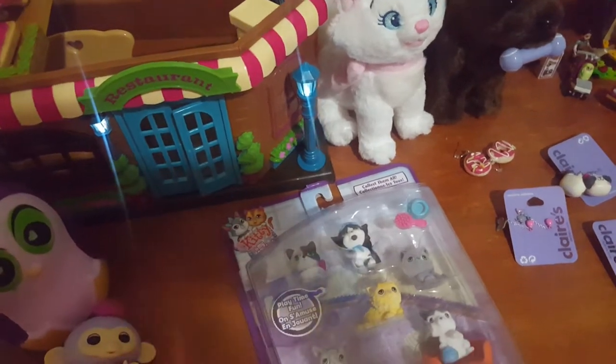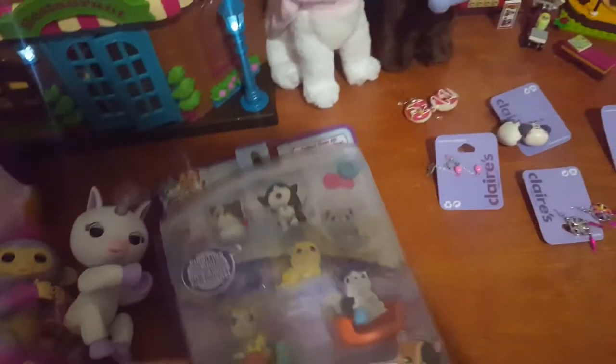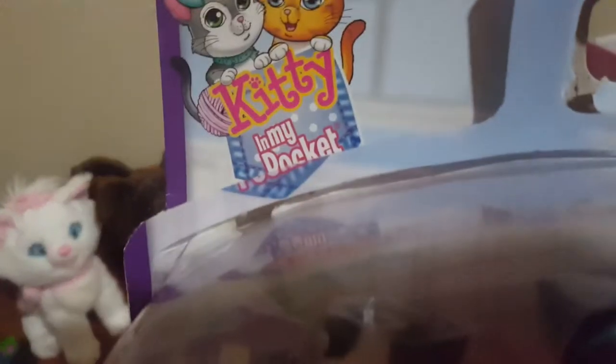Oh my gosh, that's so cool! Here I got this little cute Kitty in My Pocket, and it's so cute because it comes with all these kitties and little accessories and also the beds. I'll open all this stuff in another video.